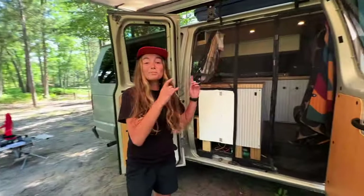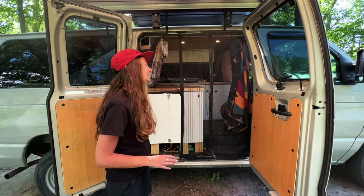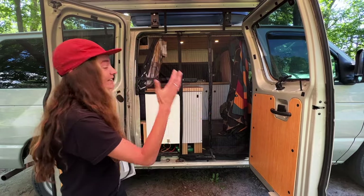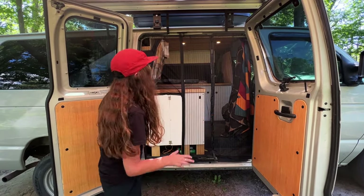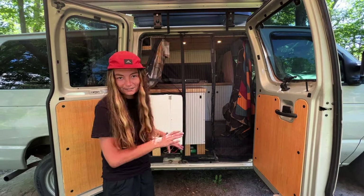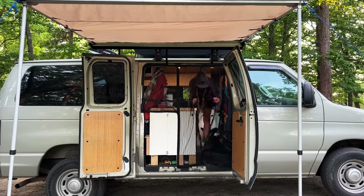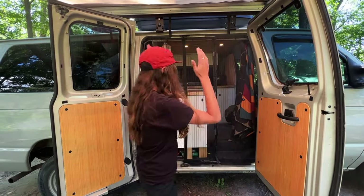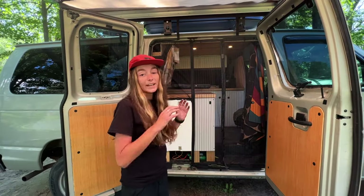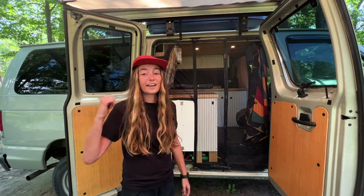We also have a bug screen that we did not have on our trip out west — I so wish that we did. It's a very simple thing but now it allows us to keep both of our doors open without getting any bugs in. It didn't fit and we had to modify it — shout out to Andrew's mom and my grandpa for helping with that. It's a simple concept: you can go in and out of the van and it just claps back together.